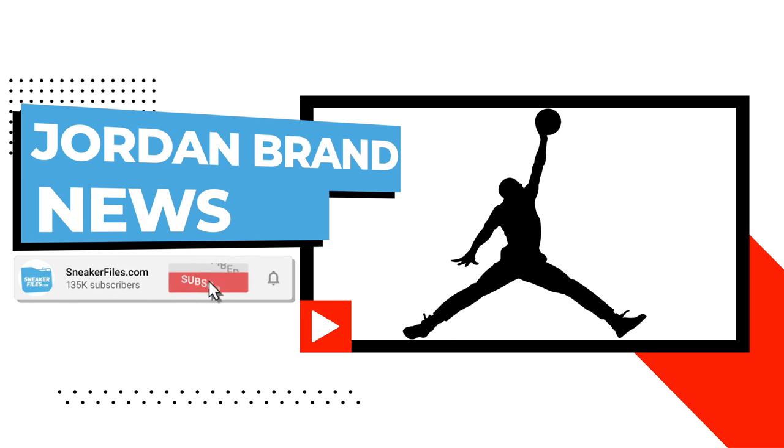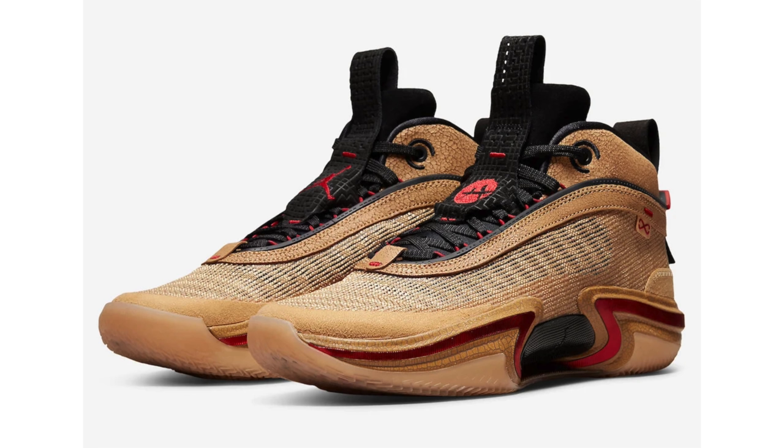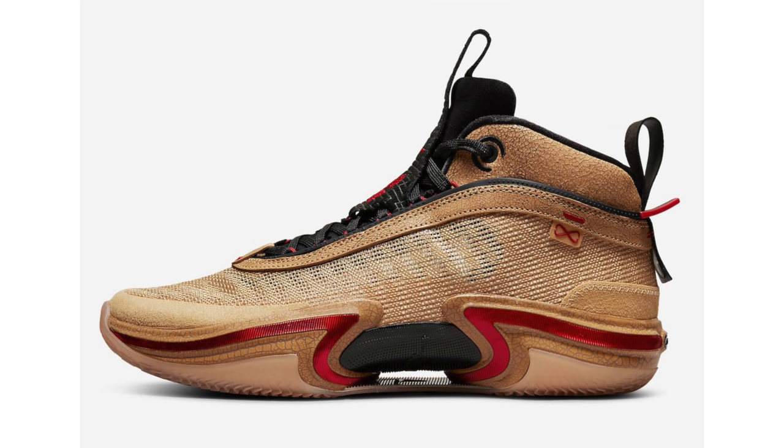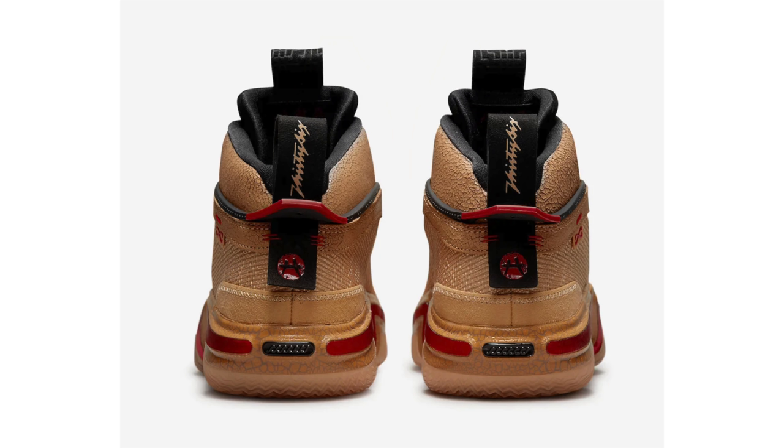A lot of people are waiting on the Rui Hachimura Air Jordan 8, but unfortunately there's still no release date. Expanding the collection, Rui is also releasing his own Air Jordan 36, which features similar color blocking with crack detailing on the vamp, collar, and midsole. Rui's logo and Japanese characters are displayed throughout, with a graphic on the translucent outsole and special packaging. Retail price is $185.